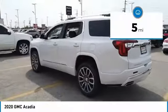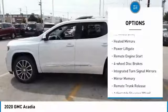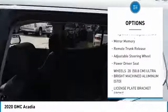This vehicle has less than 100 miles. Here are some of this vehicle's great options: all-wheel drive, heated mirrors, power lift gate, remote engine start, four-wheel disc brakes.